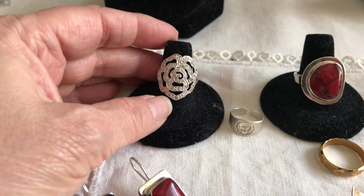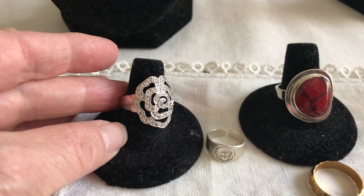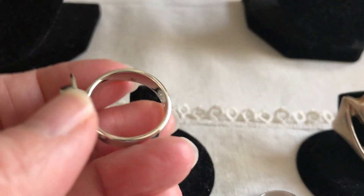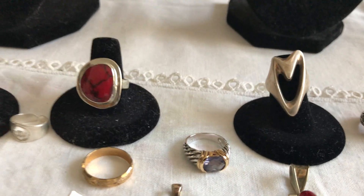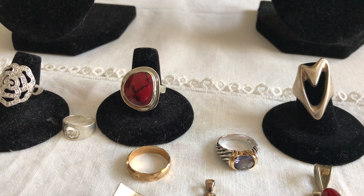Here we go for the rings. This one says 925 FAS sterling. It's floral. I thought I had seen something like this before, but I could find nothing about it. And then we have this ATI Mexico 925 with red jasper. The color really attracted me, and I thought it'd be easy to find something on it — but not so much. You can expect something around $20 for that.